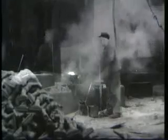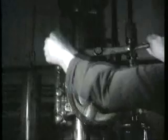Nach nochmaliger Erhitzung erhält es dann unter den dröhnenden Schlägen dieser schweren Fallhämmer seine endgültige Form und als Ganzstahlprodukt seine weltbekannte Unzerbrechlichkeit. Die fertig geschmiedeten Teile werden nun in der mechanischen Werkstatt weiter bearbeitet.